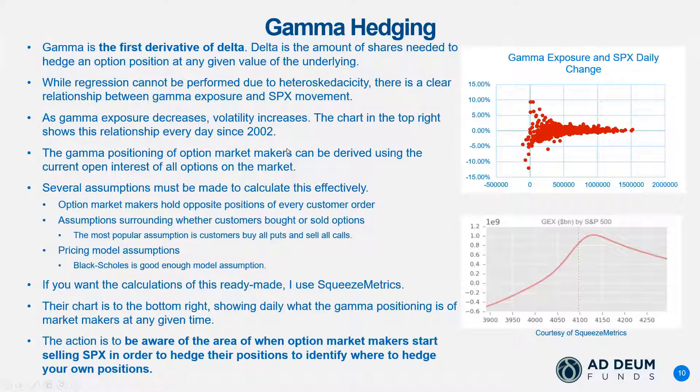As we talked about, gamma is the first derivative of delta — for you calculus people. It also shows the convexity of options, telling you how much quicker your position is changing. If you are long gamma, it's changing fast positively. If you are short gamma, it's changing fast negatively.